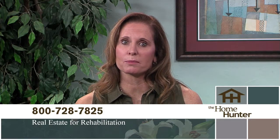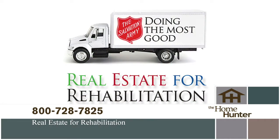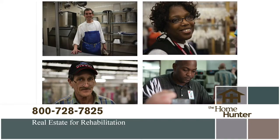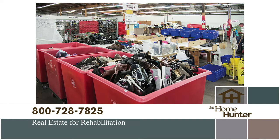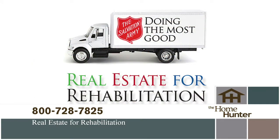I want to tell you about a wonderful partnership between the homeownership industry and the Salvation Army — it's called Real Estate for Rehabilitation. Addiction is the problem; the Army has the solution, and they do it all with donated goods. Your unwanted items can save a life. If you're moving or purging or just have things you no longer need, please call 1-800-728-7825 to schedule a pickup.